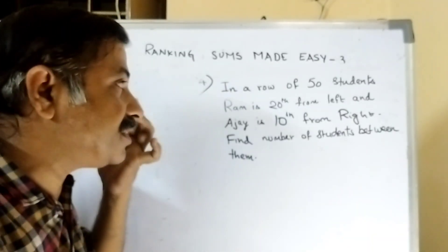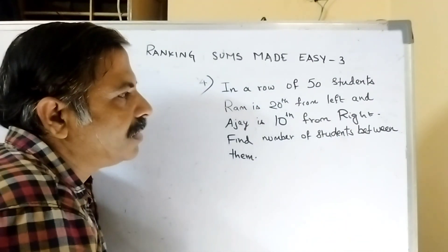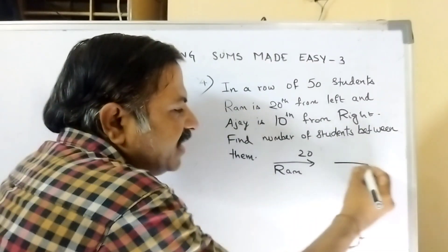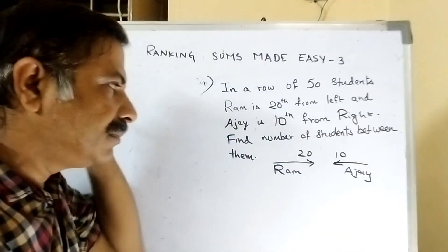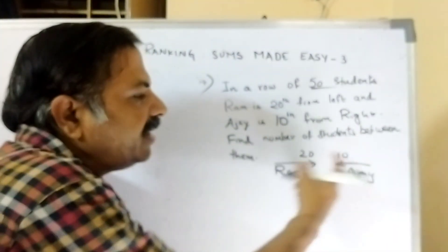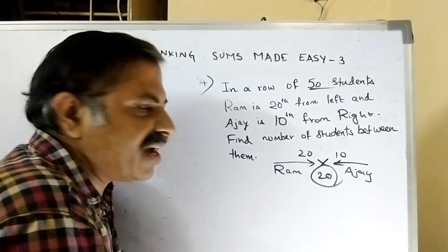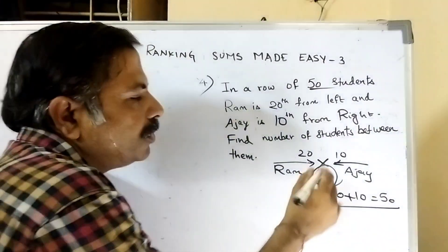Let us see one more question. In a row of 50 students, Ram is 20th from left and Ajay is 10th from right. Number of students between them: there are already 30 gone, remaining 20. So 20 plus 20 plus 10 total equals 50 students. Therefore 20 is the answer — there are 20 students between Ram and Ajay.